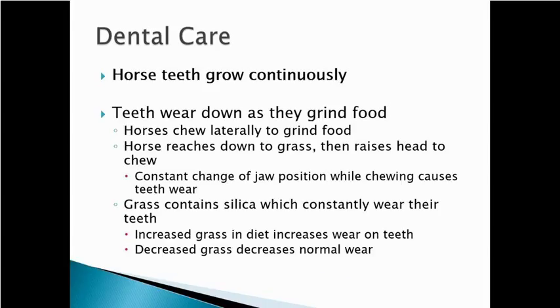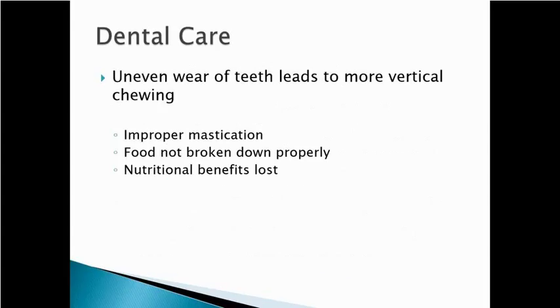How quickly those teeth wear depends on the diet. Grasses where there's a lot of silica or sand are going to cause those teeth to wear more quickly than horses on an all-grain or all-concentrated diet. More grass in the diet is going to increase wear on teeth; less grass in the diet is going to decrease wear on teeth.